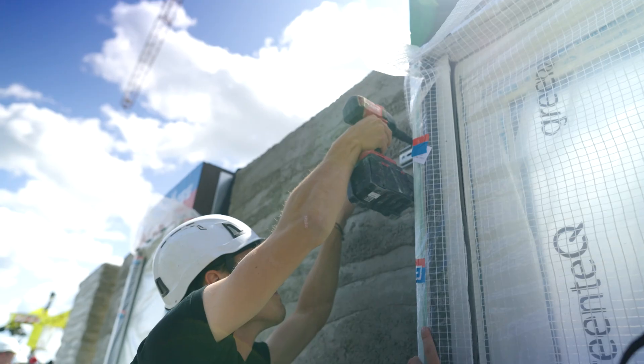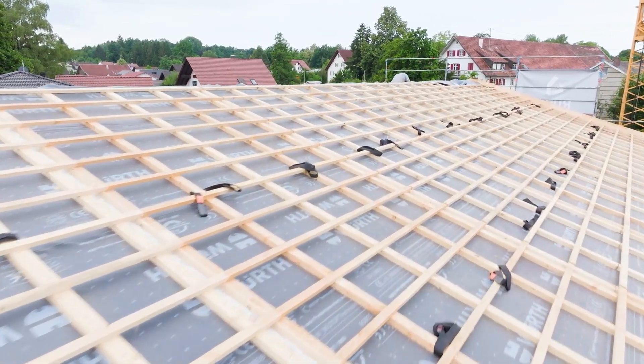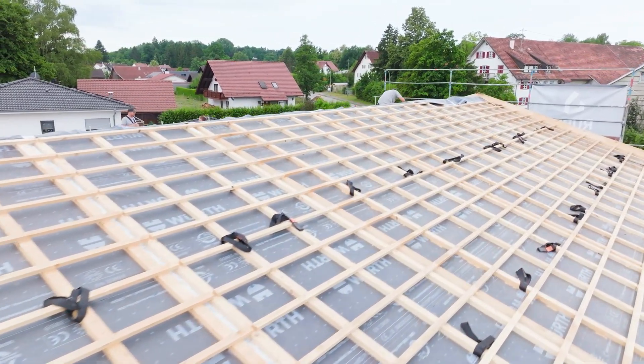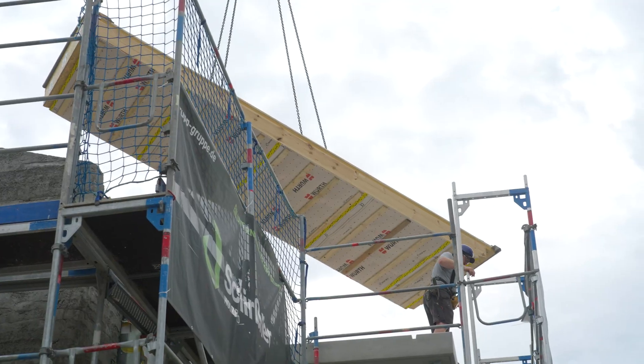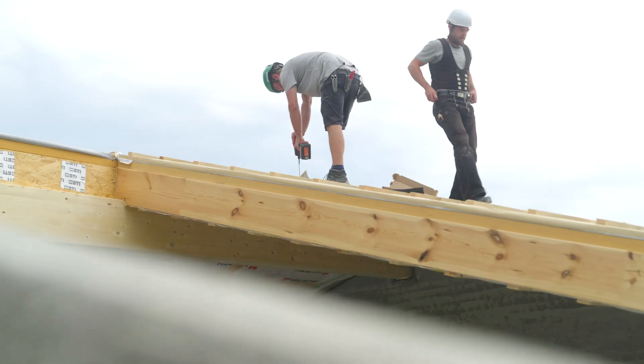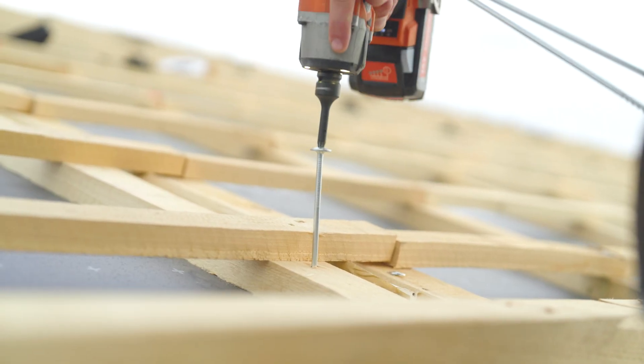The roof follows the same digital rhythm. Pre-fabricated timber elements from Scheerzner Holzbau set directly onto the printed walls — in just hours, the roof is complete.